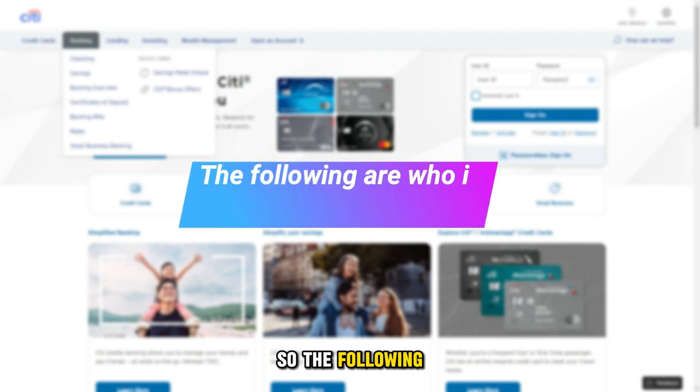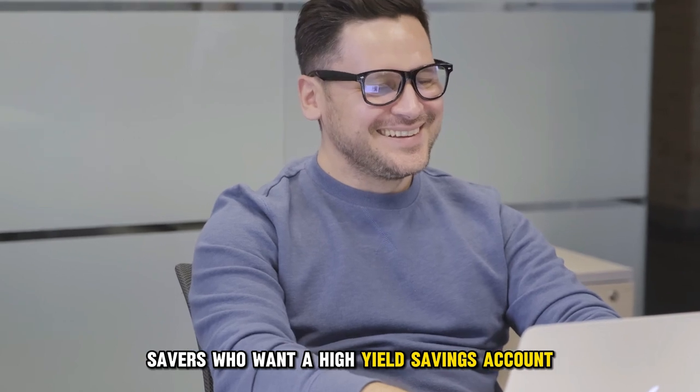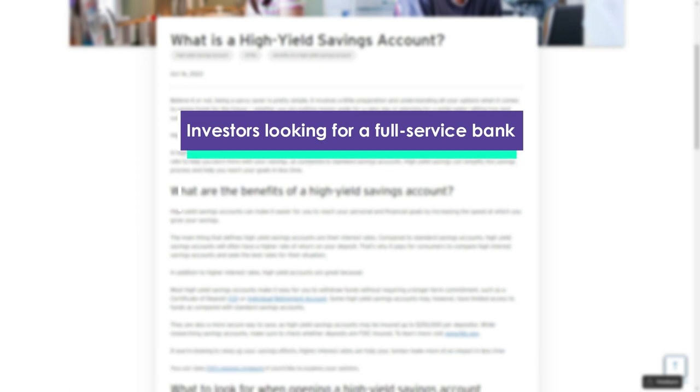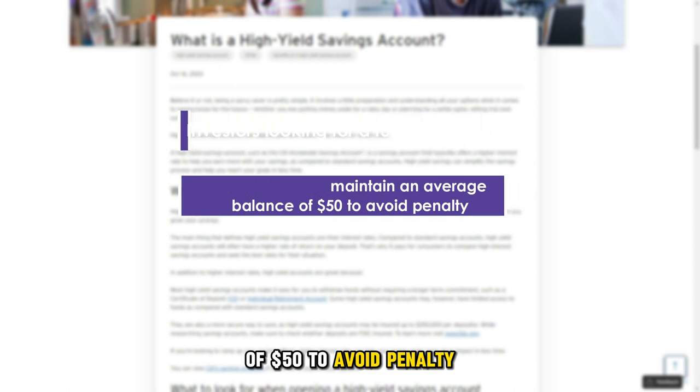So the following are who it's best suited for: savers who want a high-yield savings account, investors looking for a full-service bank, and savers who can maintain an average balance of $50 to avoid the penalty.